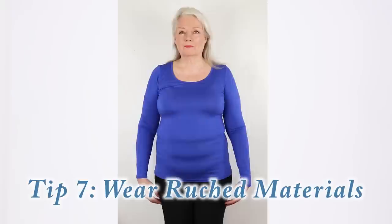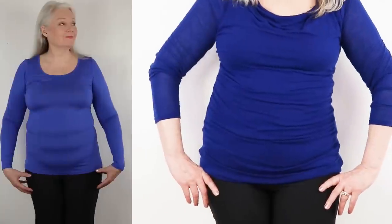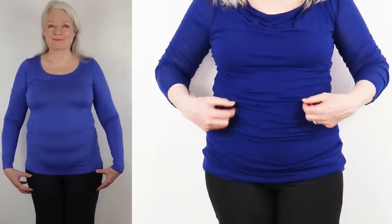Tip number seven is wear ruched material. Ruching is a gathering of material, and in our case we want it right around the belly section. Here I have a top with no ruching — you can see my tummy has nowhere to hide. But here I have a top with ruching, and notice how well this top camouflages my bumps.